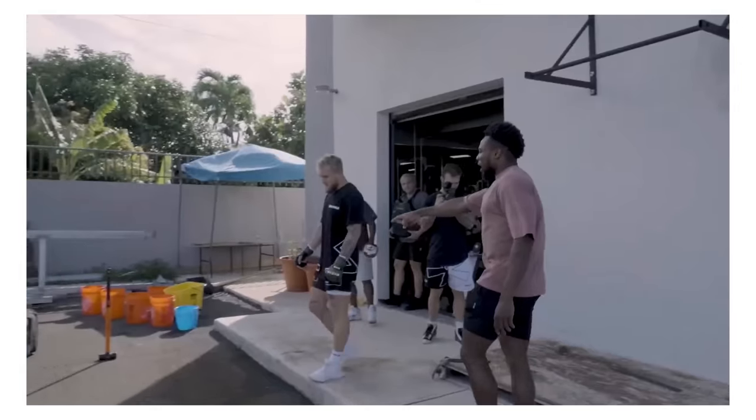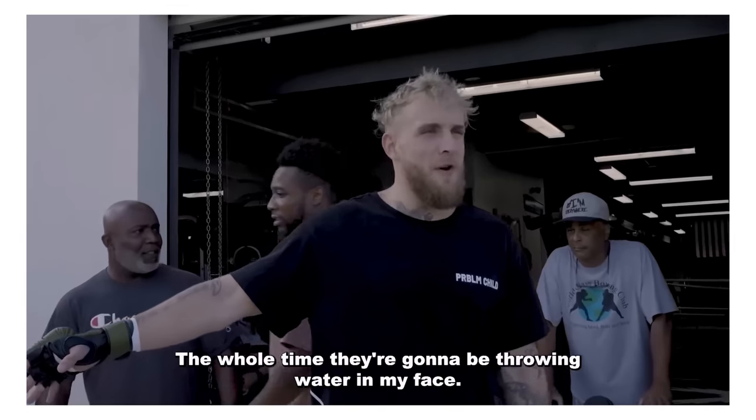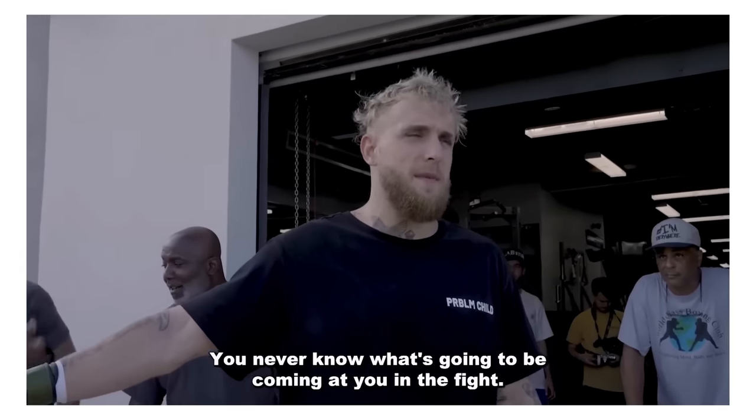Ten pull-ups, fast and strong. Grabbing the hammer. Tire flips all the way down, all the way back. The whole time they're going to be throwing water in my face - you never know what's going to be coming at you in the fight. I don't think the fight promoter is allowed to have a super soaker that he shoots at people. You can be pretty sure in a fight that you don't get water in your face. I would say this is flashy bullshit for the sake of flashy bullshit.